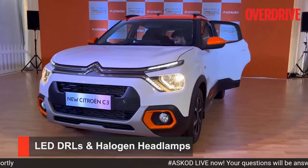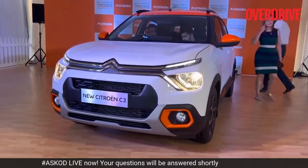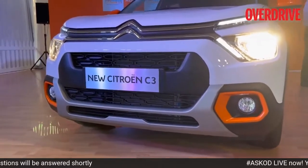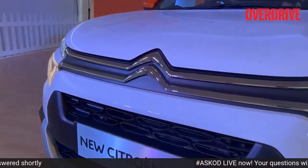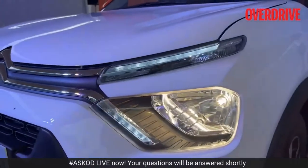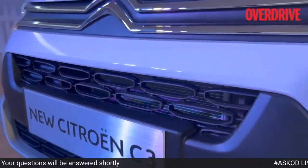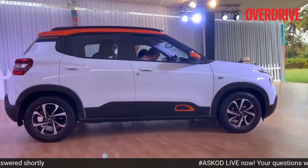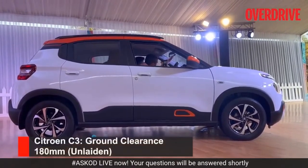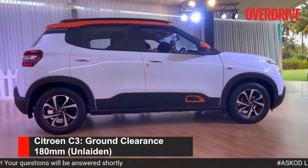The roof can only be had in orange, black, or in the body color. You see that aluminum finished scuff plate right at the bottom. The Citroën chevrons right on top merge into those DRLs. You'll also see this mesh detailing in the grille. Citroën is insisting that this is a hatchback, but the ground clearance is 180 millimeters — unladen, of course.